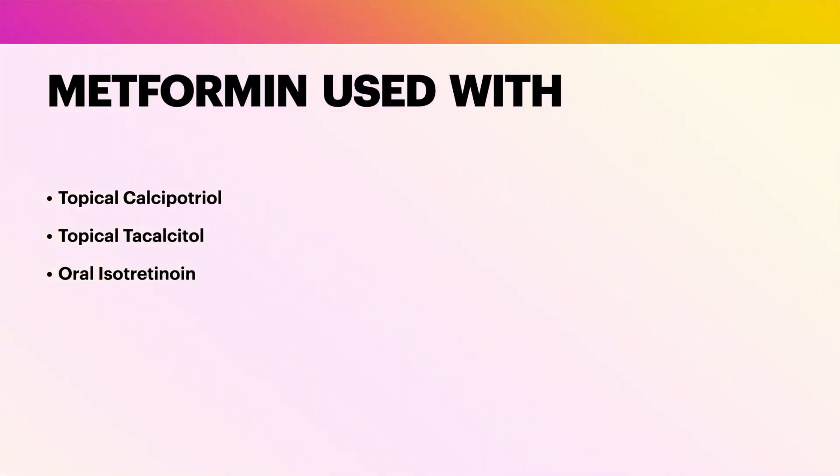Some authors combine other modalities of treatment with oral metformin. For example, topical calcipotriol and topical tacalcitol have been used. There are also reports of oral isotretinoin, which has a keratolytic effect, being helpful in combination with oral metformin. This combination may help to reduce the thickening of the skin in acanthosis nigricans.